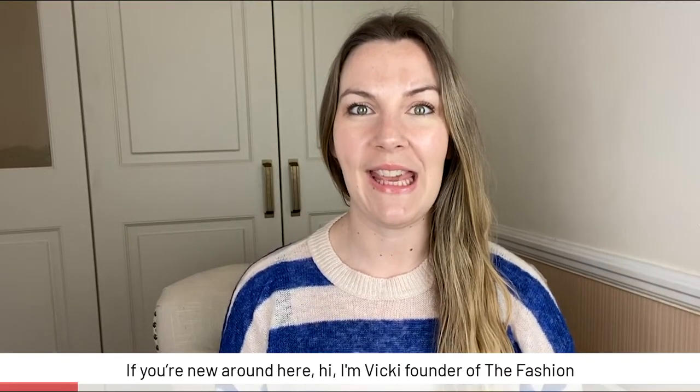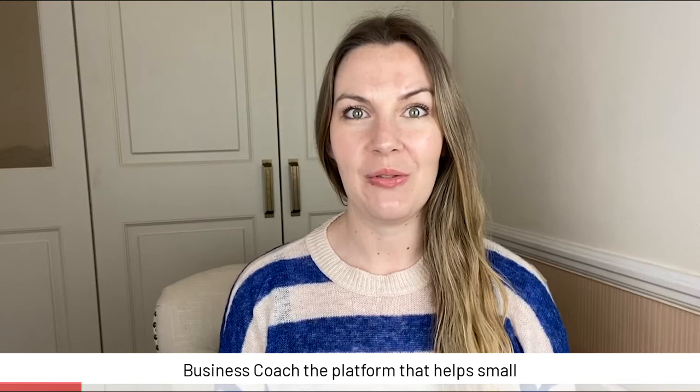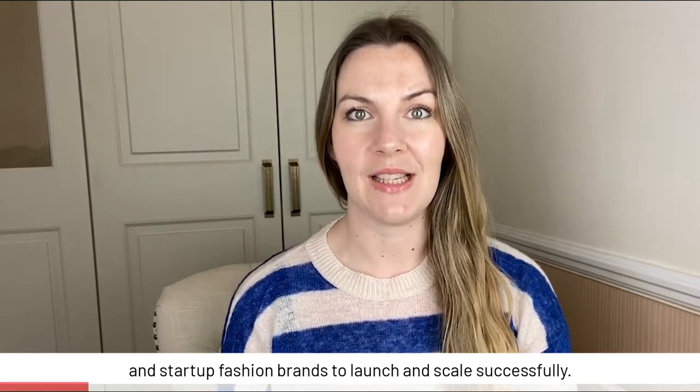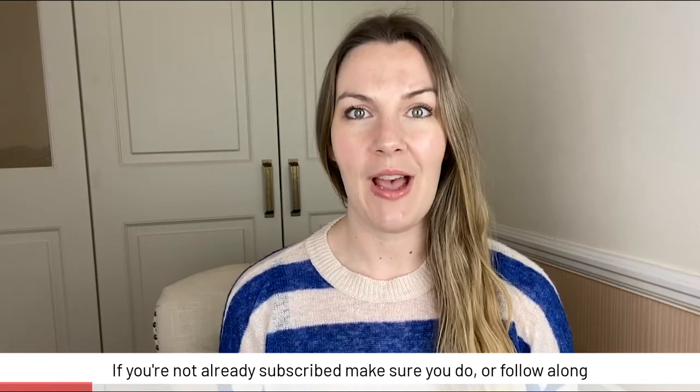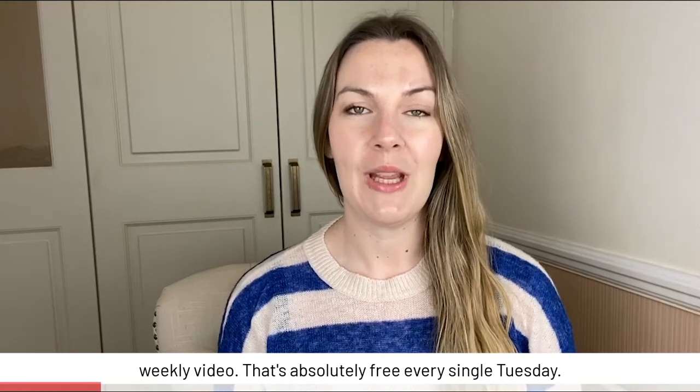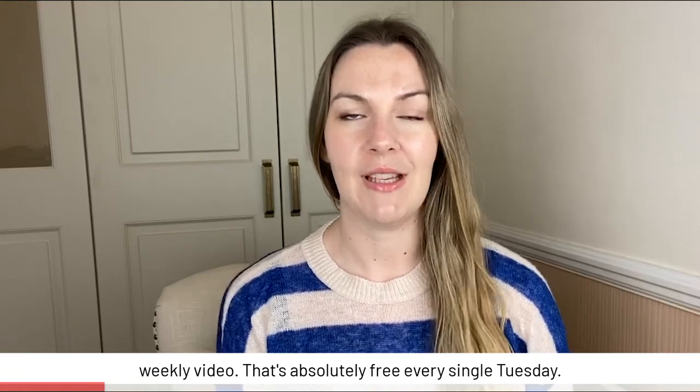Hi, I'm Vicki, founder of The Fashion Business Coach, the platform that helps small and startup fashion brands to launch and scale successfully. If you're not already subscribed, make sure you do — or follow along depending on which platform you're watching on — to catch our new weekly video, absolutely free, every single Tuesday.